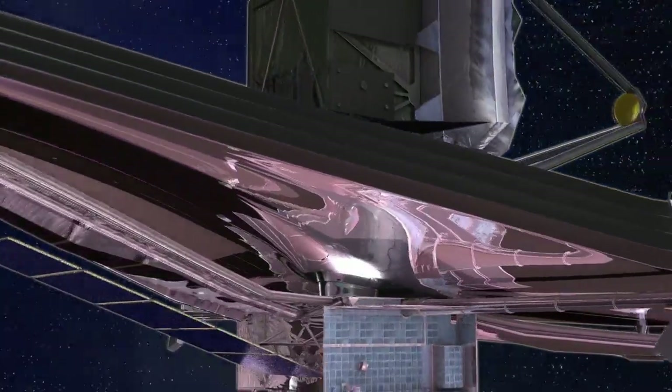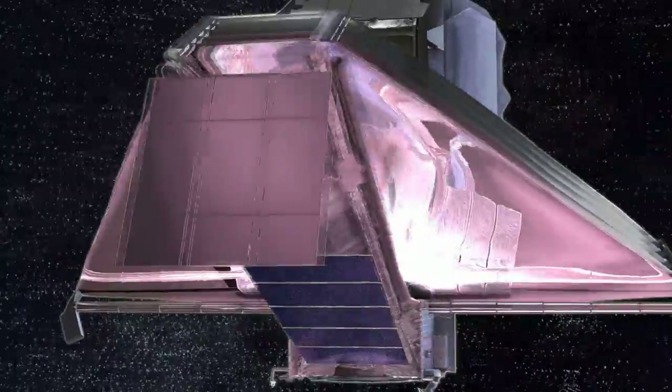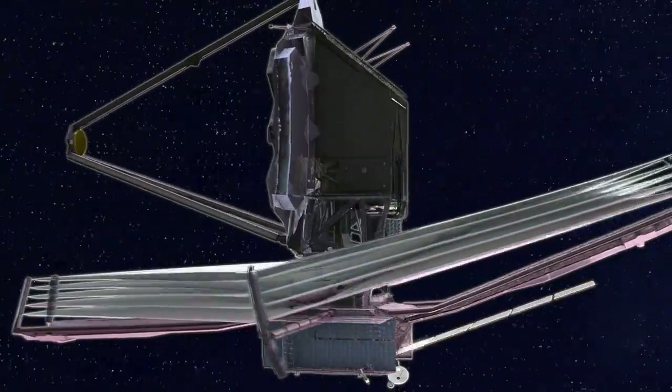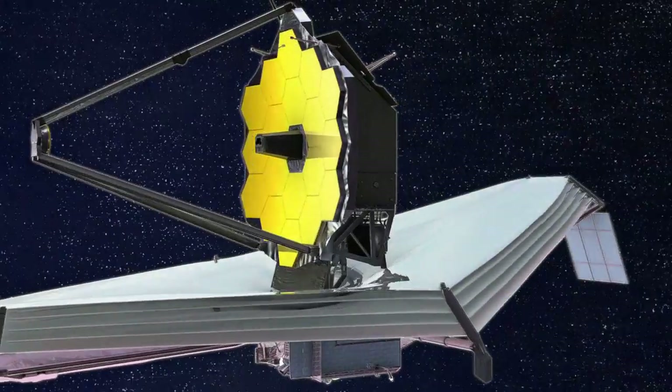It'll be a few years until MIRI is launched on board the James Webb Space Telescope. After launch, the telescope's mirrors will unfold, the sun shield will deploy, and celestial light will enter the instruments for the very first time. It's only then that MIRI's work really begins.